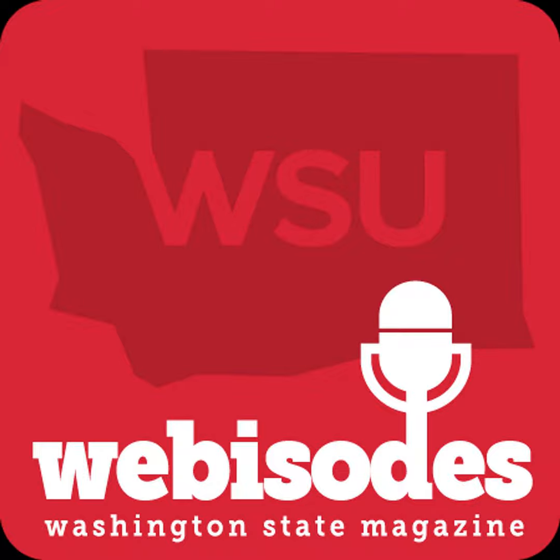Welcome to the Washington State Magazine podcast. I'm Larry Clark, editor of the magazine. We connect you to Washington State University research, campus life, outreach, and fascinating alumni.